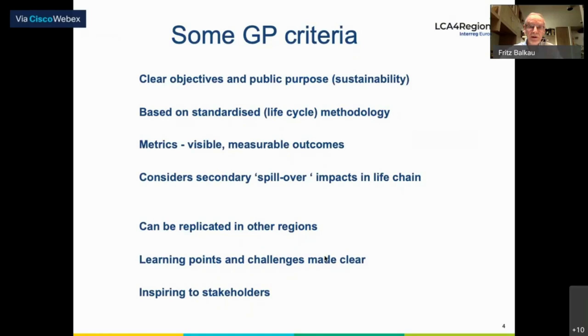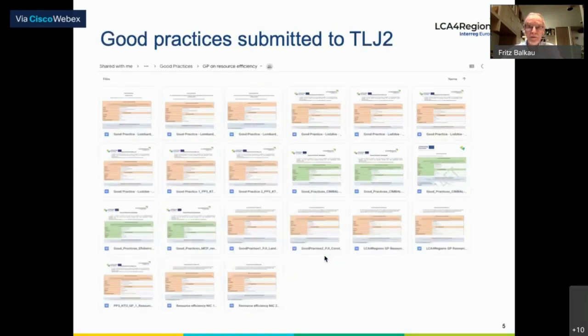We still have some way to go before we understand what the measurable outcomes of our good practices have been. In particular, we also need to consider what we call spillover impacts in the life chain — sometimes called burden sharing — where we make an improvement in one part of the life chain that actually has an unfortunate effect on other parts. We need to be very conscious of that when we adopt a life cycle approach. A brief recall: on average, three good practices per region have been submitted to the Google Drive.